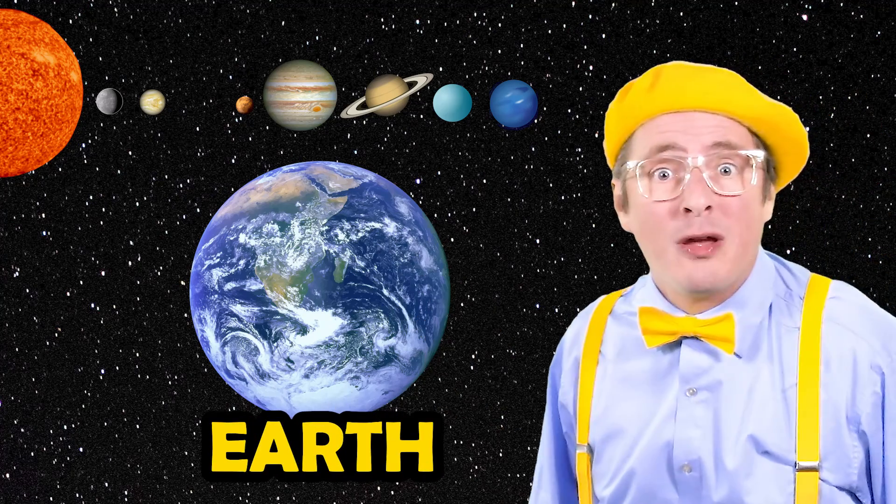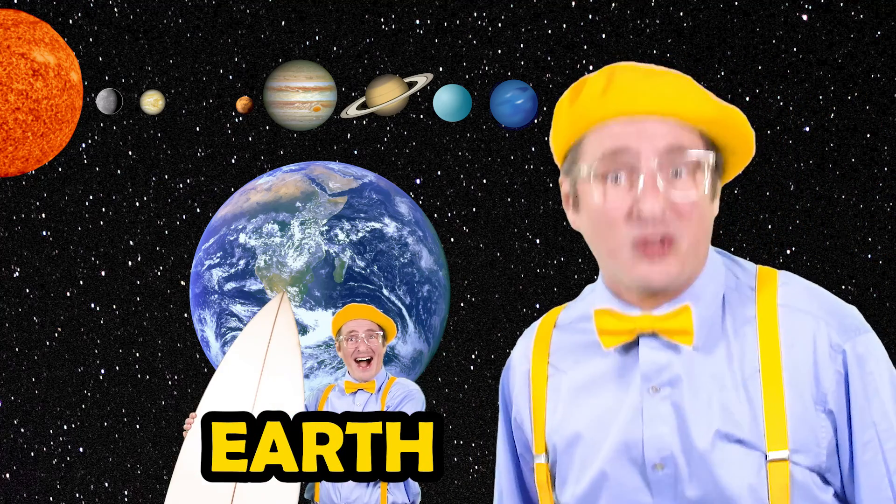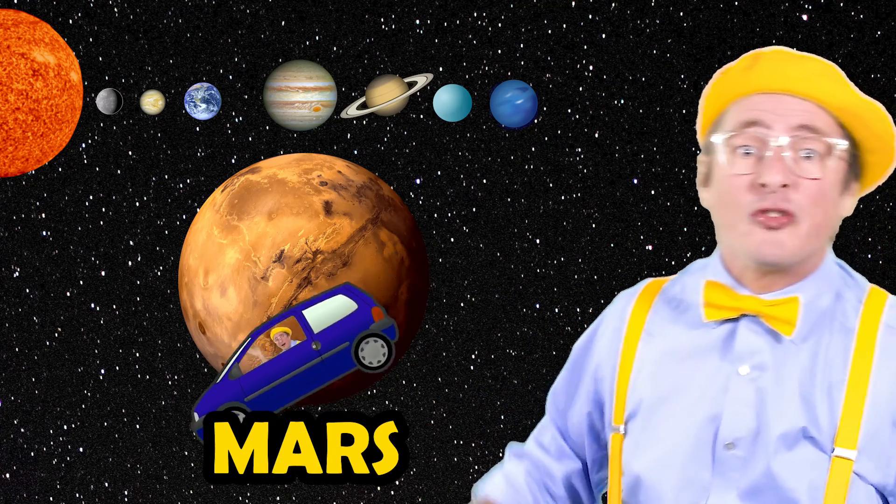Now the third planet — it's my favorite. It's the planet Earth. We all live here, so give a cheer, grab a board, and let's go surf. After Earth comes the red planet. It's the planet Mars. If Elon Musk has his way, we'll be flying there in cars.